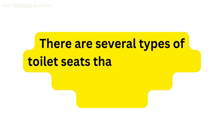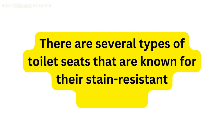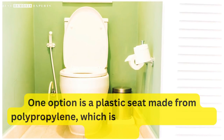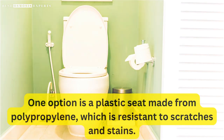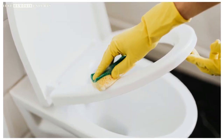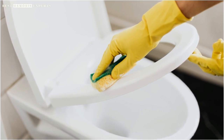There are several types of toilet seats that are known for their stain-resistant properties. One option is a plastic seat made from polypropylene, which is resistant to scratches and stains. These seats are easy to clean and maintain, making them a popular choice for both residential and commercial bathrooms.